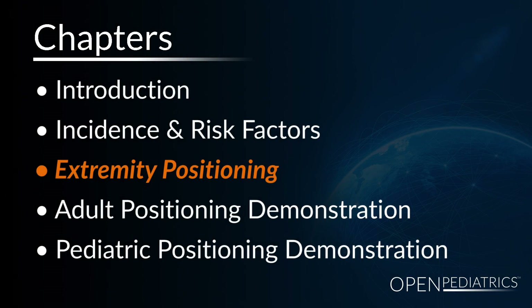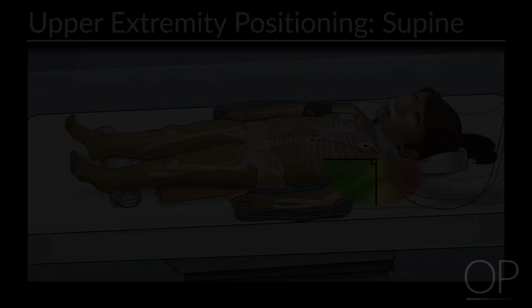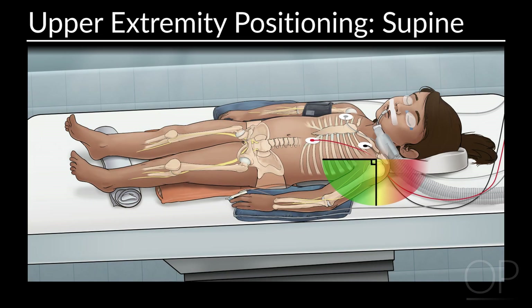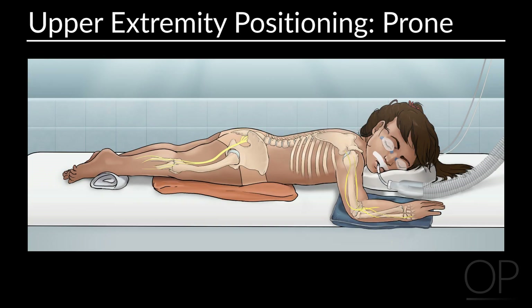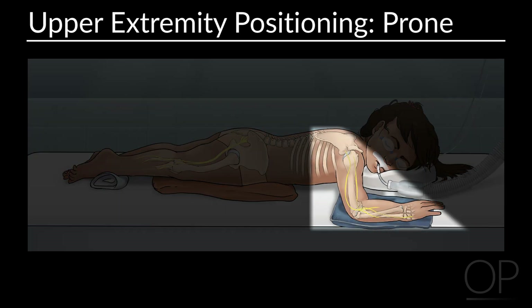Extremity positioning. Some important points for positioning upper extremities — this applies to both pediatrics as well as adult patients. Limit upper arm abduction to less than 90 degrees when supine. Prone positioning also affects shoulder and brachial plexus mobility differently than in the supine position, so when in the prone position, you may be able to tolerate arm abduction greater than 90 degrees if it cannot be prevented.